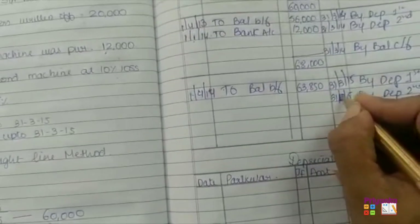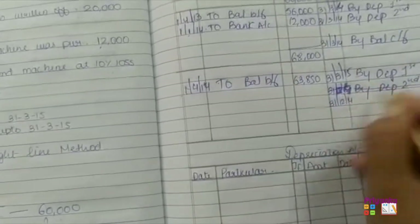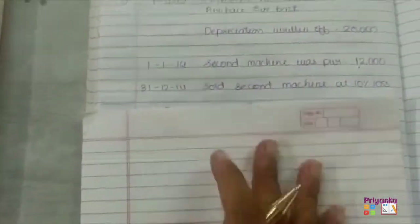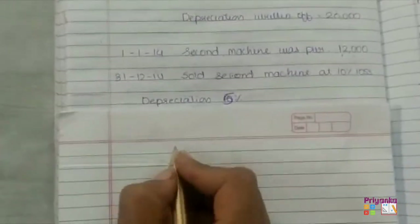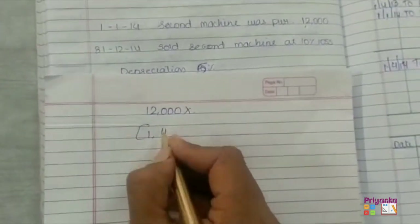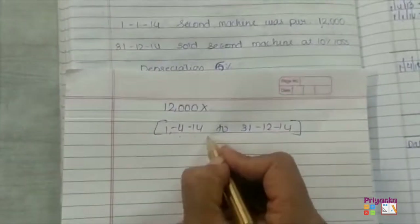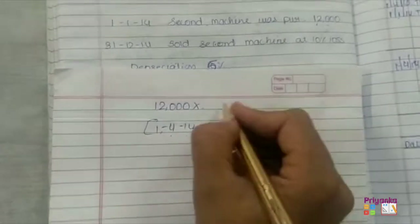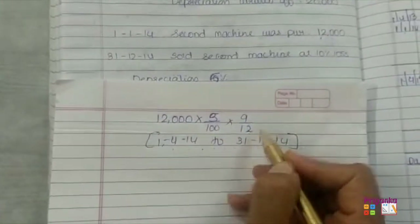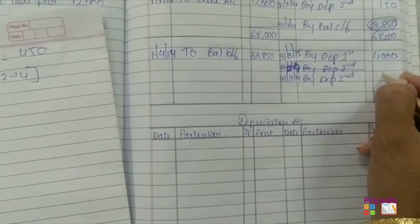On 31st December 2014, we calculate depreciation for the 2nd machinery. We take the 2nd machinery cost price of 12,000. This depreciation is calculated from 1st April 2014 to 31st December 2014 — that is April, May, June, July, August, September, October, November, December — 9 months. At 5% for 9 months (dividing by 12), the depreciation is 450. So the 2nd machinery depreciation entry is 450.